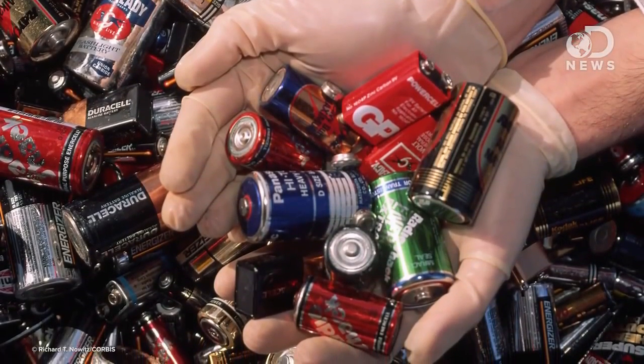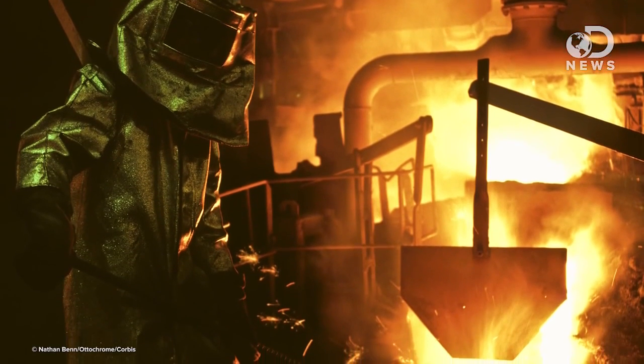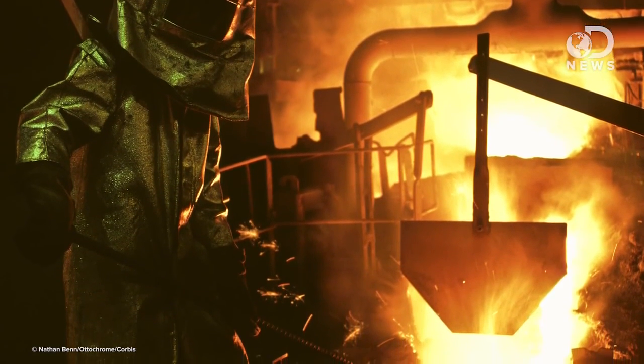First, the battery is broken apart by a hammer mill such that the lead and heavier pieces fall to the bottom and the lighter plastic pieces float. The plastic pieces are washed, dried, and sent to a plastic recycler. The lead parts are cleaned and heated in a smelting furnace until molten.